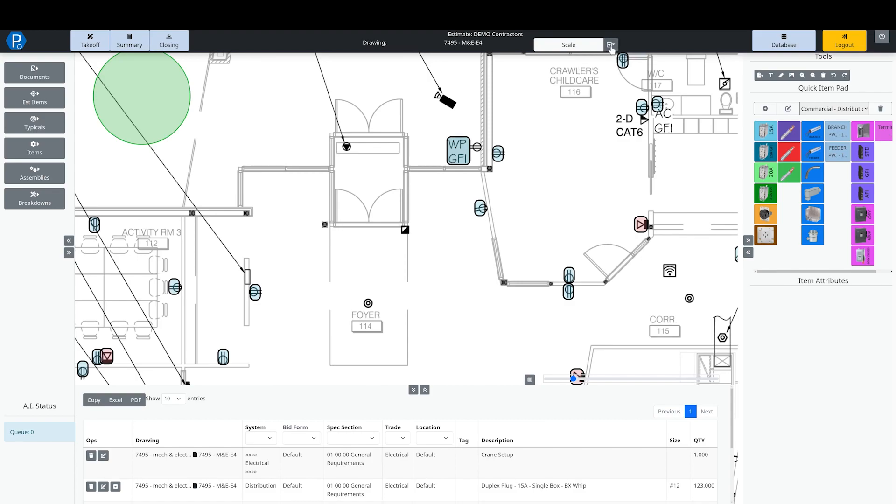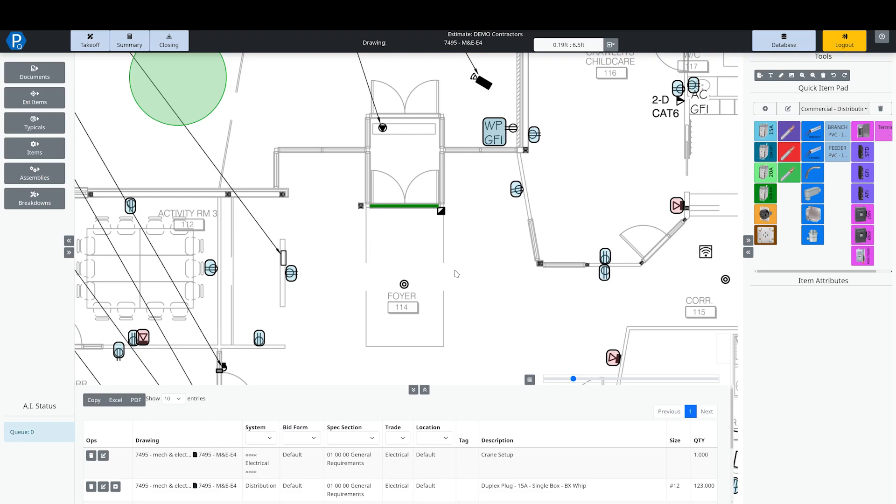The next step is to set the scale on the drawing. I can click on the measure tool and measure off this double door — that's going to be 6.5 feet. We make it mandatory to use a known dimension. Once in my lifetime I screwed up an estimate very badly when the owner had modified the PDFs and all the scales were off by half. It was a plant project in tunnels, so I had a perfect count of fittings but half the length of everything. We make it mandatory to use a known dimension because that guarantees the scale is set to the drawing no matter what.